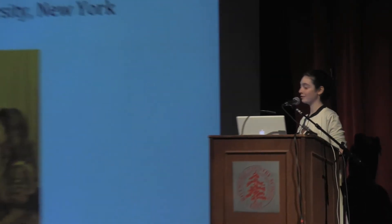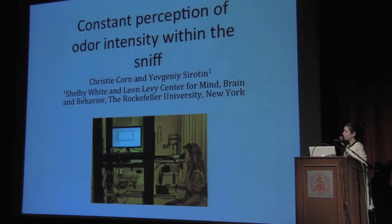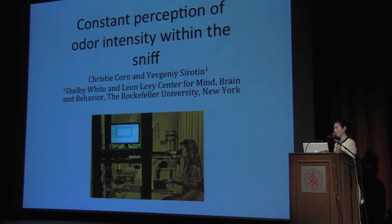Hi, my name is Christy Korn and this summer I worked at Rockefeller University in the lab of Evgeny Sirotin. Dr. Sirotin's lab is a neurophysiology lab that works in both rats and humans. My project specifically worked in humans and tried to figure out how neurons in the brain code odor information.